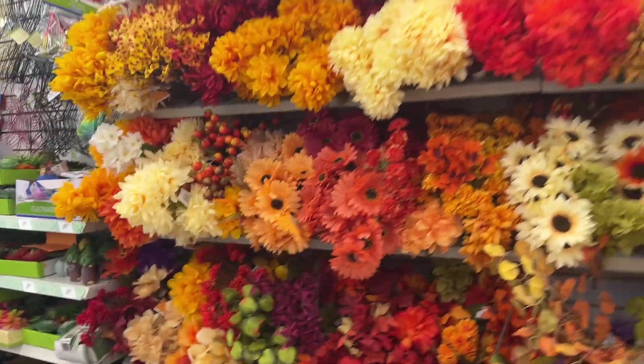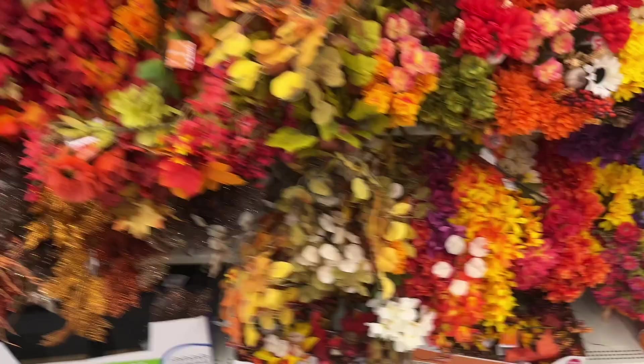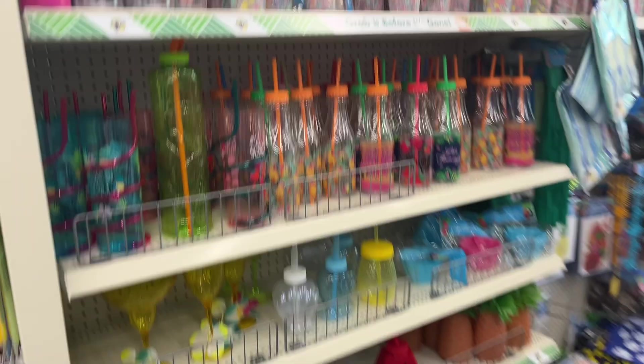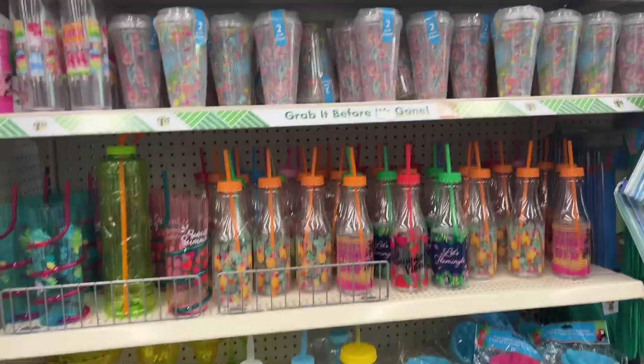We have all the fake plastic flowers for $1.25, and there's an end cap with summer stuff they're still getting rid of, including some cups and that type of thing.